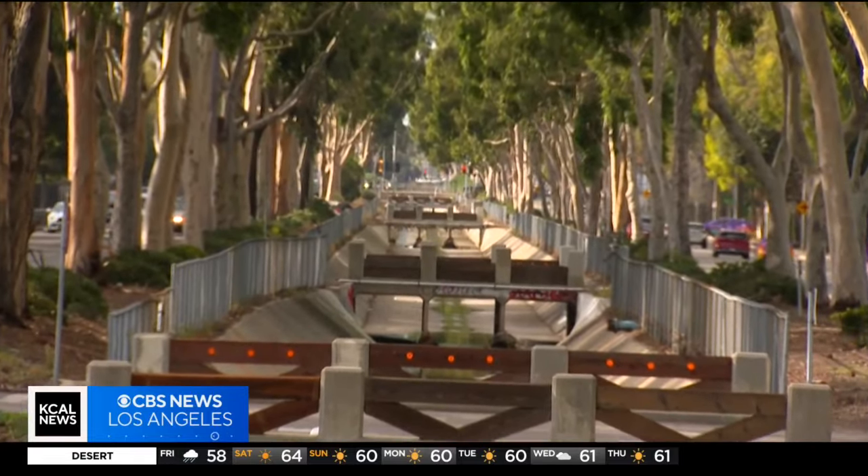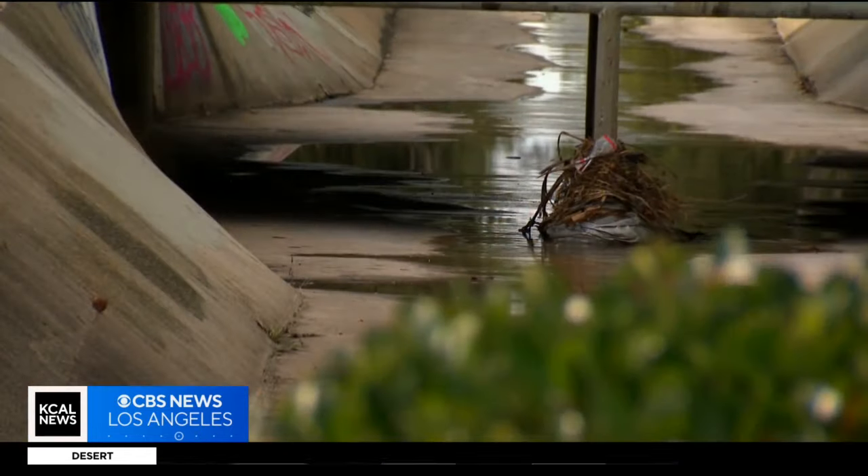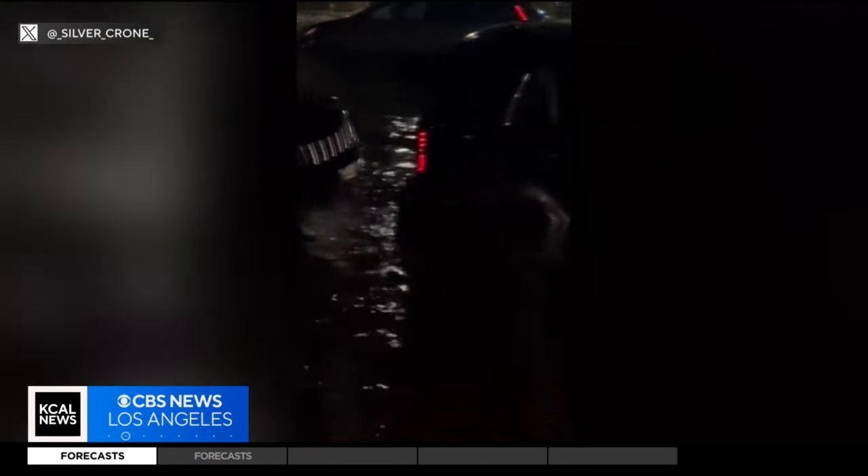She's talking about when Tropical Storm Hillary hit last August and the storm channels worked. But Ventura County Public Works officials say that was nothing like this storm.